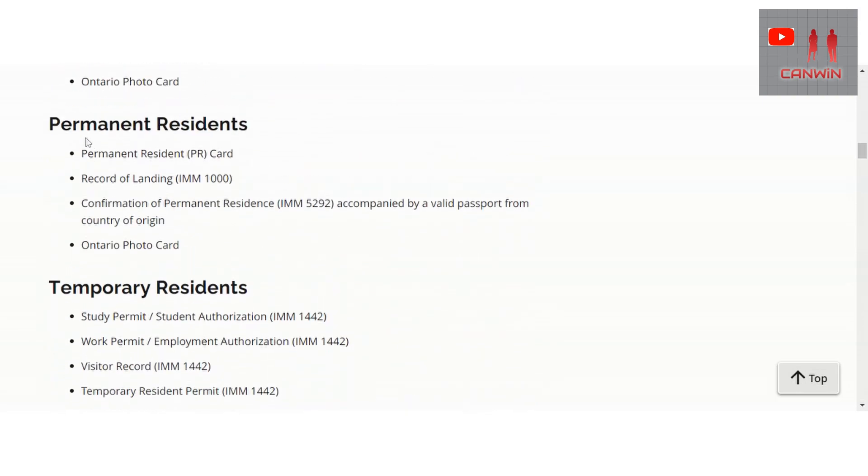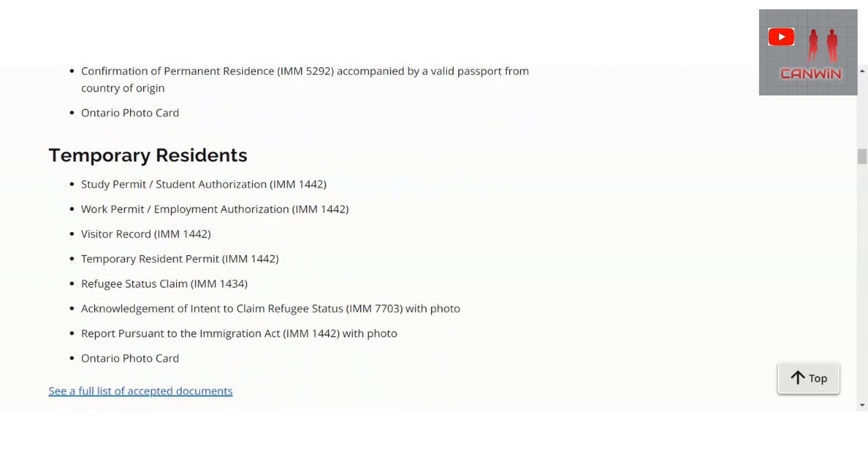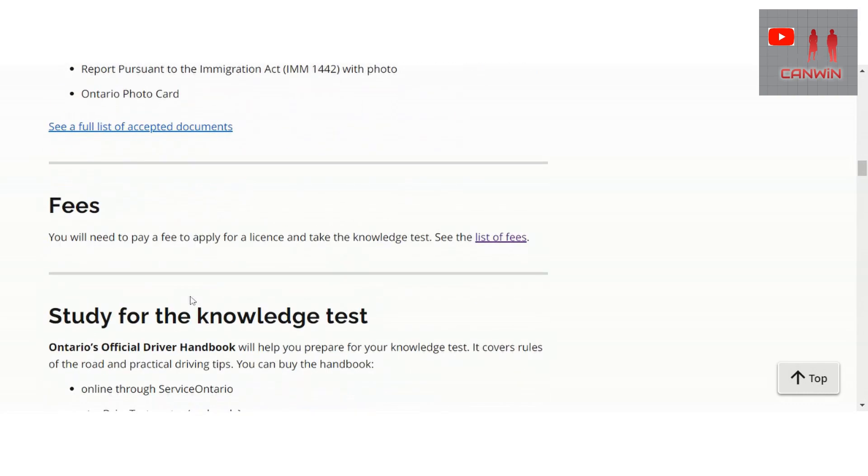For accepted identity documents: permanent residents need a Permanent Resident card, Record of Landing, Ontario Photo Card, or Confirmation of Permanent Residence. For temporary residents, acceptable documents include a Study Permit, Work Permit, Visitor Record, Temporary Resident Permit, Refugee Status Claim, Acknowledgement of Intent to Claim Refugee Status, Report Pursuant to the Immigration Act, or Ontario Photo Card.